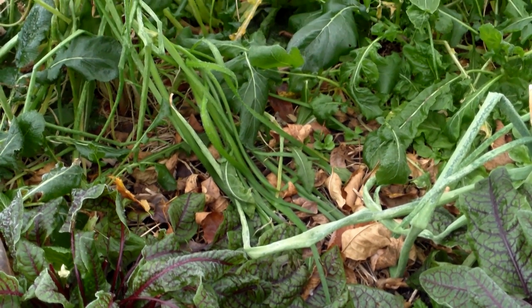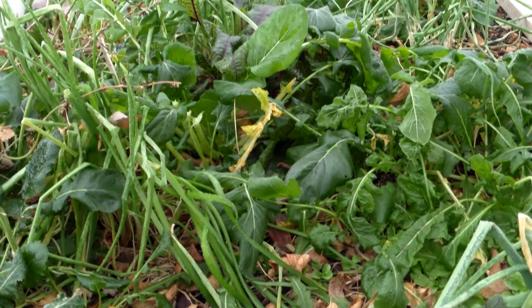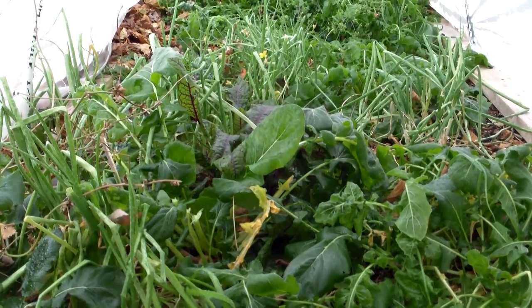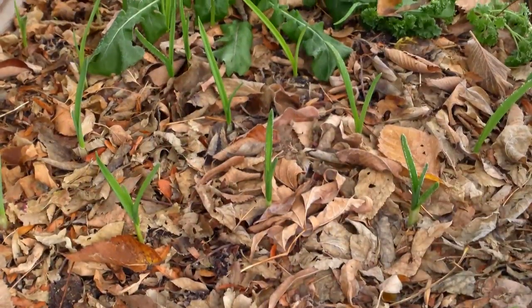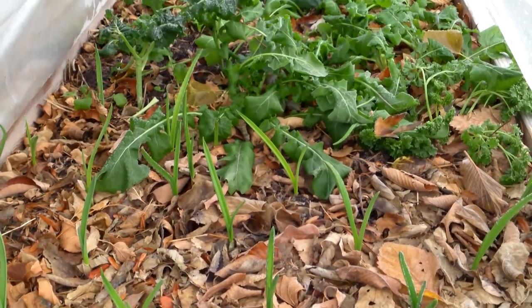I also know, however, that now is not the time for a harvest. Harvesting greens when they are frozen will likely cause wilting and could even kill them. So I'll wait until the temperature inside the cold frames and polytunnels is above freezing and the plants have thawed out. Then it will be safe to harvest them.